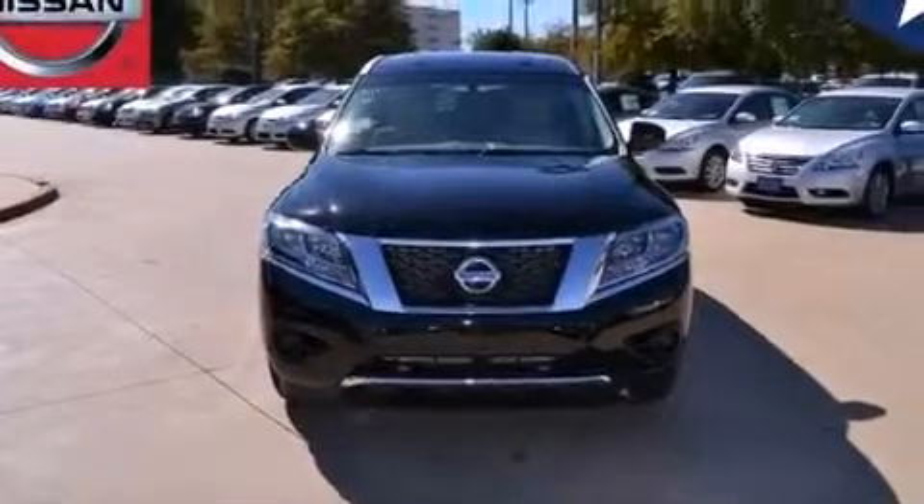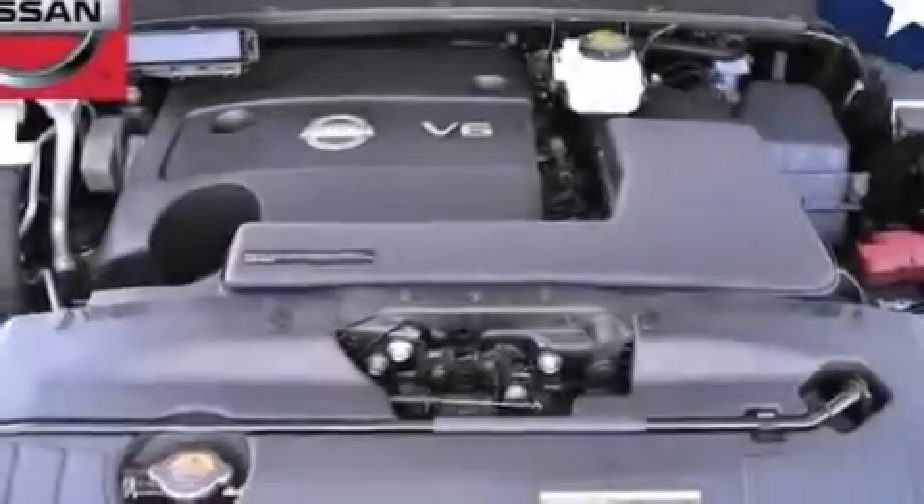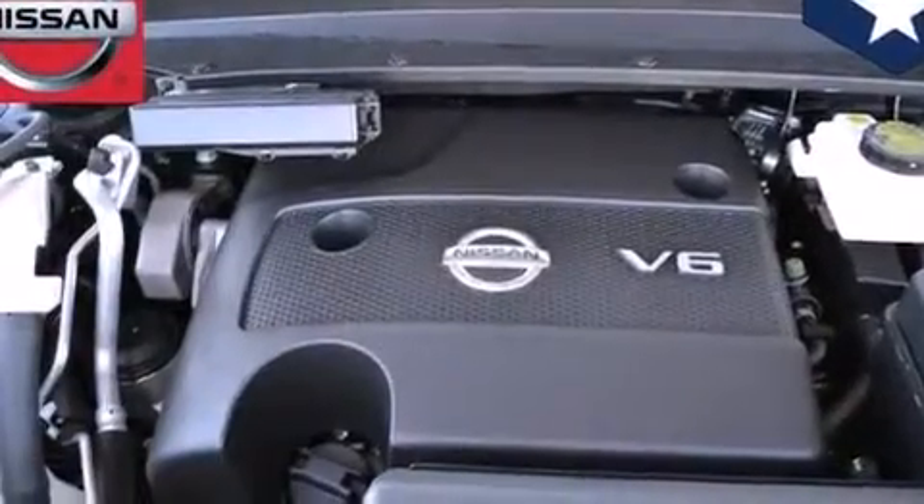A multi-link rear suspension. Traction control and stability control systems. Cruise control. Front multi-stage airbags. Rear seat child-proof door locks.